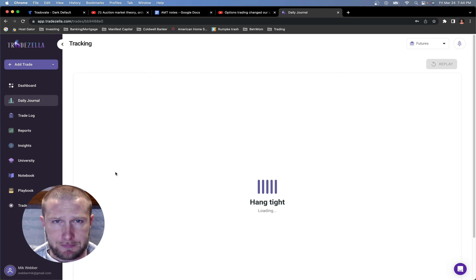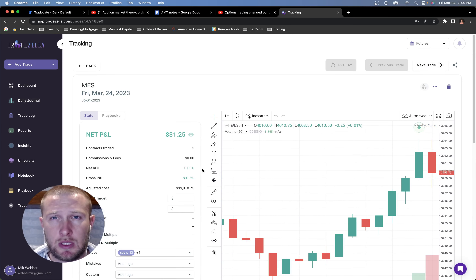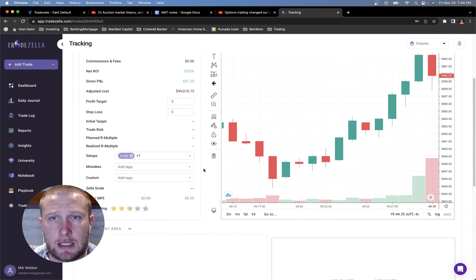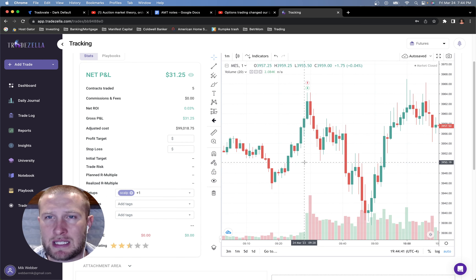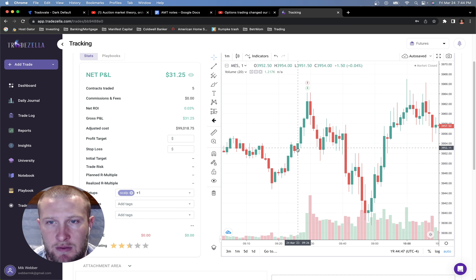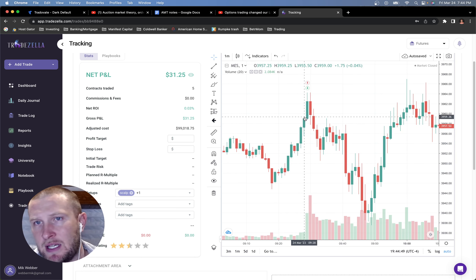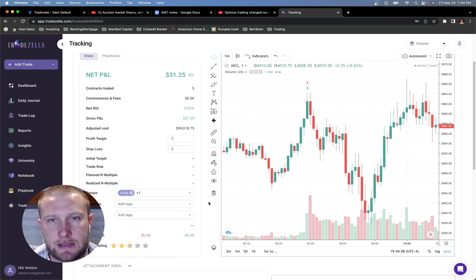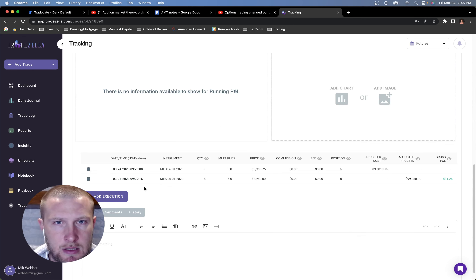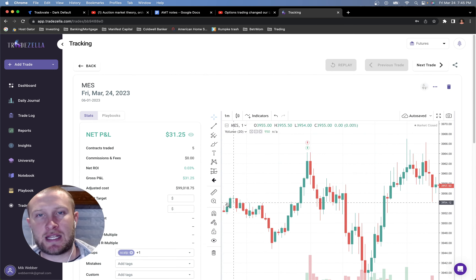I started off with a simple scalp right before the open, right at about 9:29 exactly. There was a big run-up in volume in these last couple of minutes and I just took a quick scalp. It was five contracts. I knew it was just going to keep going up because it kept running up until the bell, and I was in and out in about eight seconds and made $30.